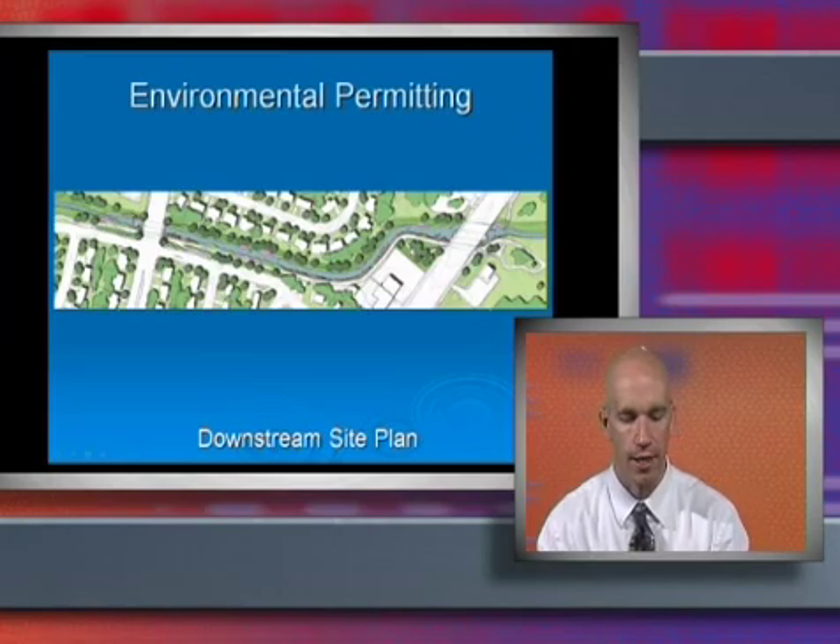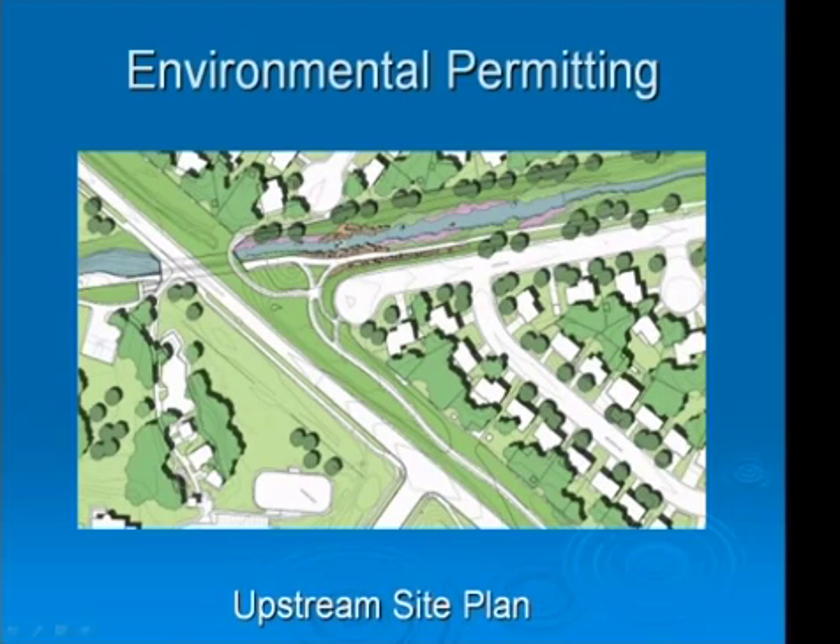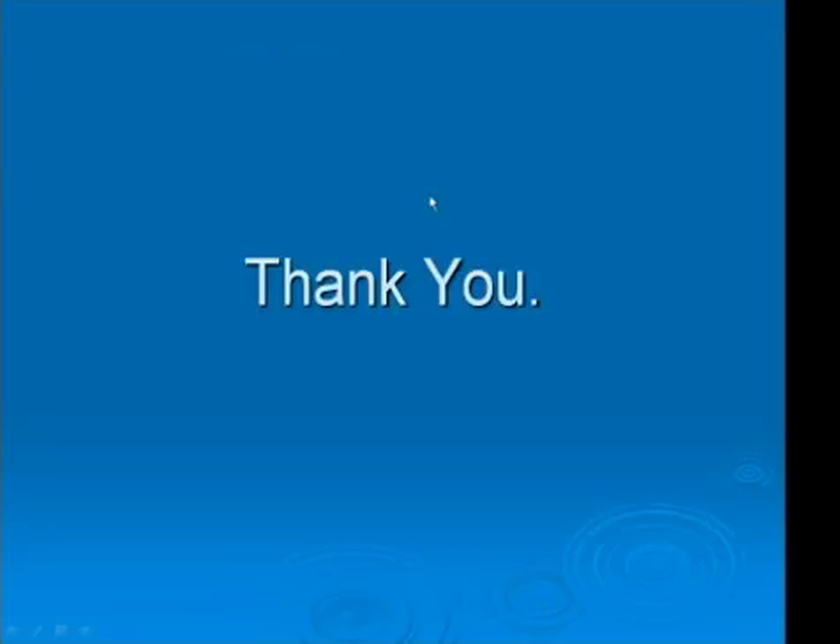This slide shows the downstream area from Main Street to South Pratt Parkway, and you can see new trees lining the channel to provide a restored look. Similarly, at the upstream end of the project near Pike Road, where we're restoring the channel, we're also coming in with a series of trees to line that section of channel as well. Thank you for your time. This concludes our presentation. We'll be available on Tuesday at the council meeting to answer any further questions.